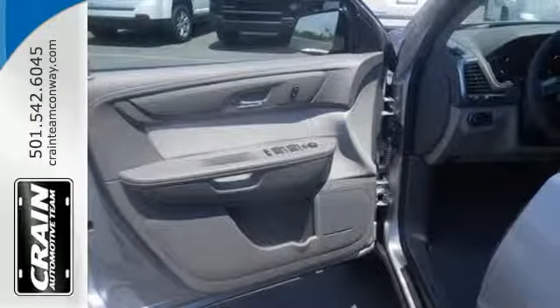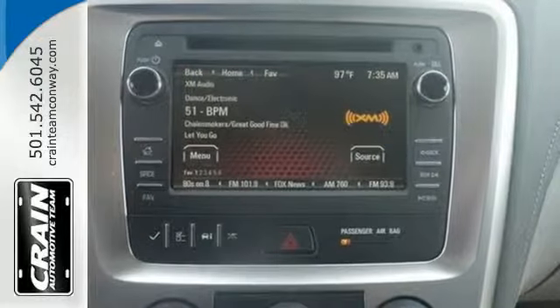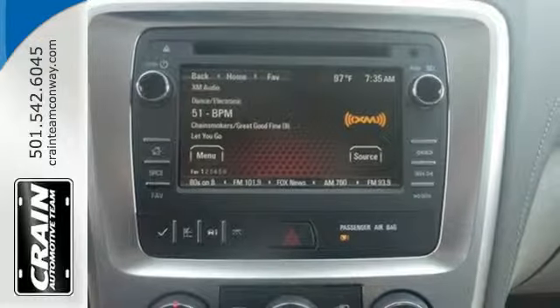It comes equipped with a 3.6-liter V6 engine, Stabilitrak, emergency communication system, and a rear-view camera.